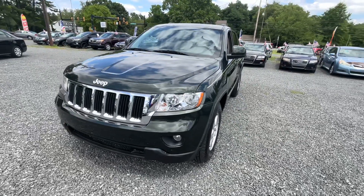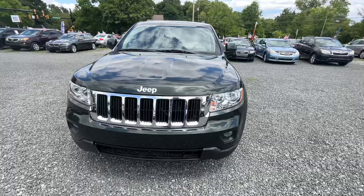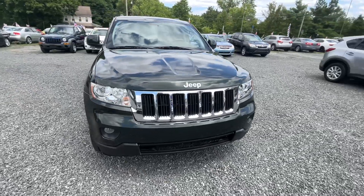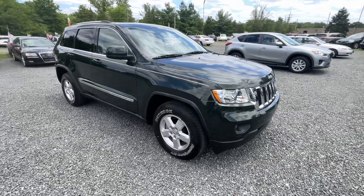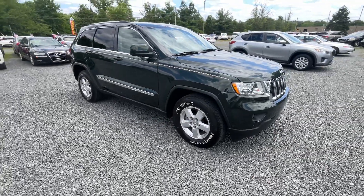Yesterday when I was at the auction I bought 13 cars, but this one was one that I was definitely after. It's a 2011 Jeep Grand Cherokee Laredo, 131,000 miles.